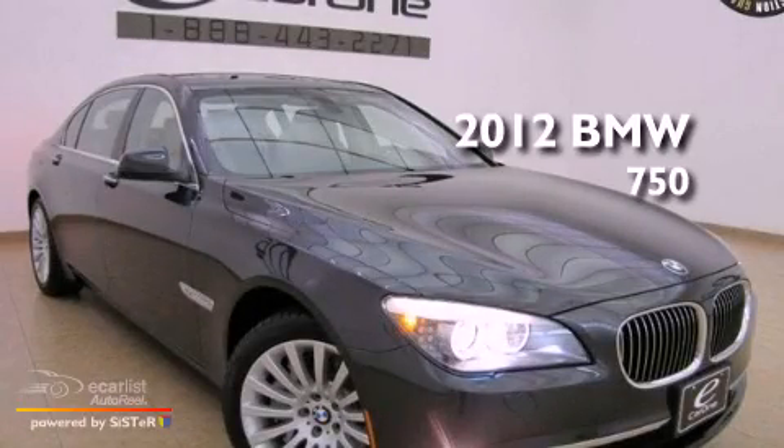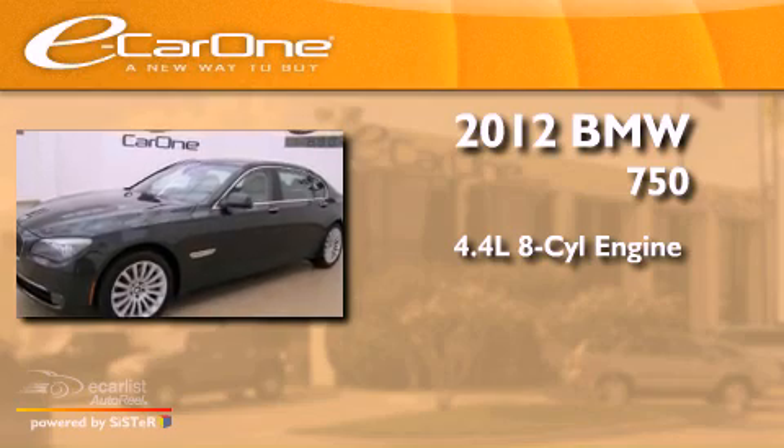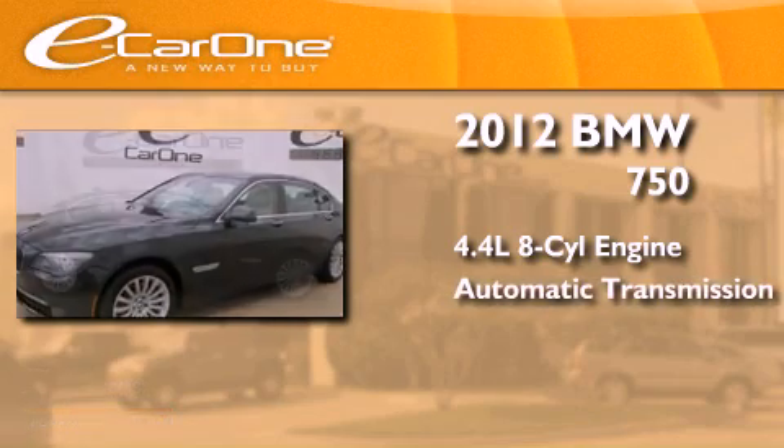This is a 2012 BMW 750. It has a 4.4-liter, eight-cylinder engine and an automatic transmission.